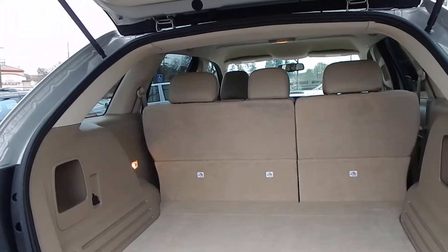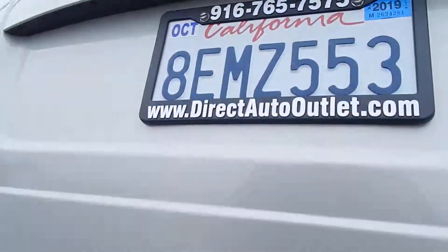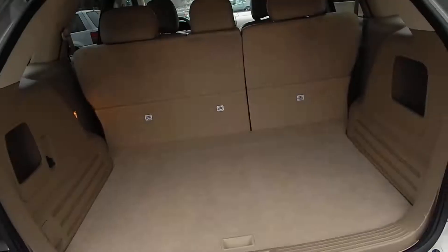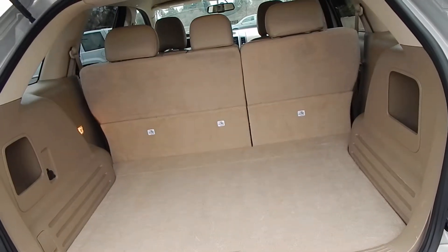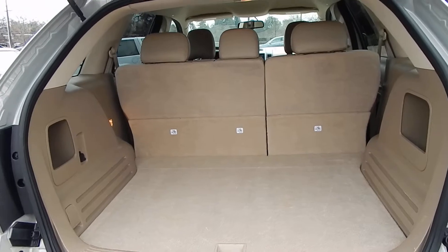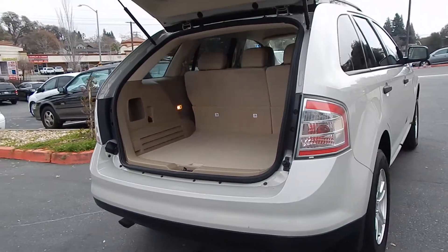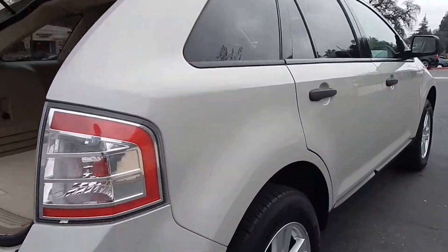There are a couple of scrapes right on the tailgate, which I will point out. You have a scrape right on the Ford emblem, and another scrape right to the left of it. What those appear to me is that they probably got a little too close to a garage door — someone didn't pull quite all the way in, and the door came down and caught the back of the tailgate.